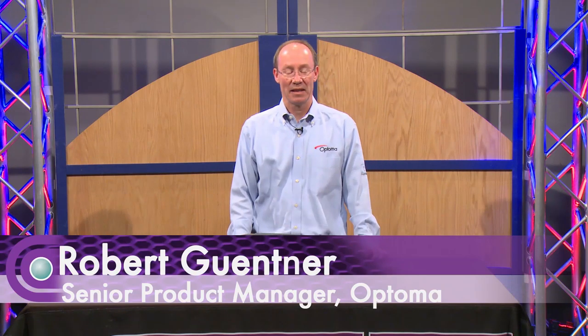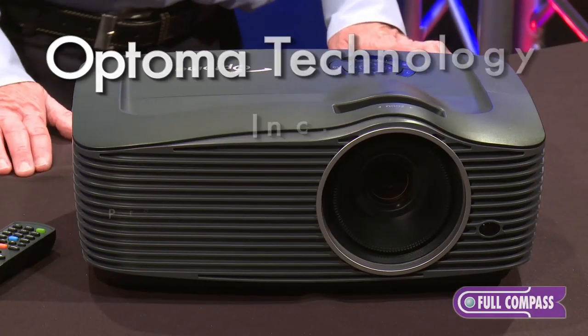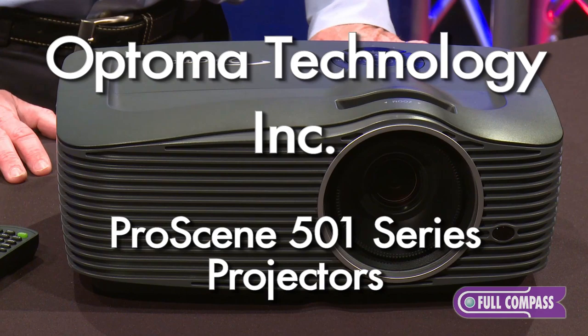Hi, I'm Bob Gettner with Optima Technology here at Full Compass, here to show the ProScene projectors, the 501 series.